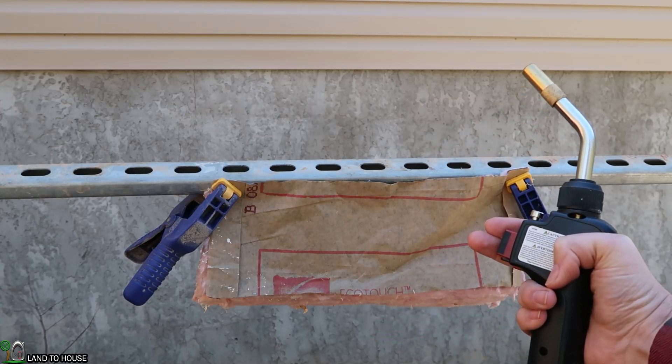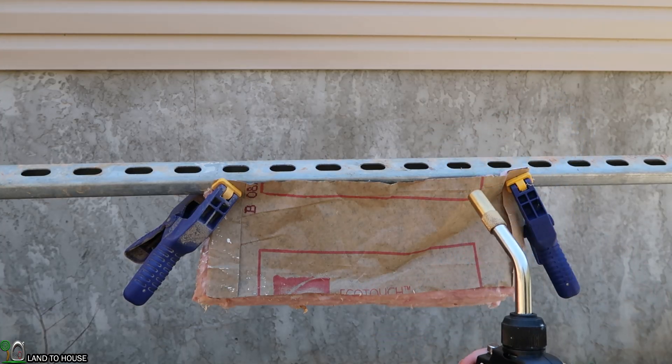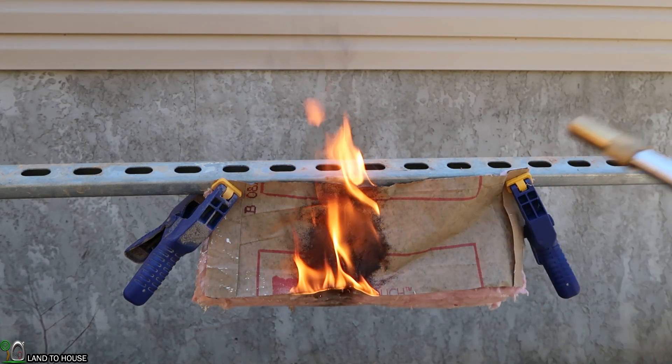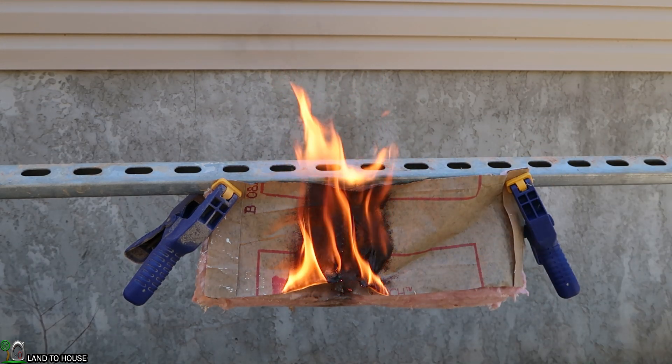I've got a torch. I'm going to go ahead and light this up. A couple of passes. We're on fire. There's our conclusion already.